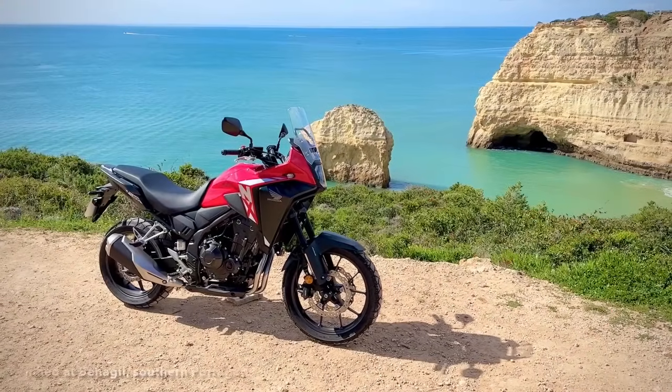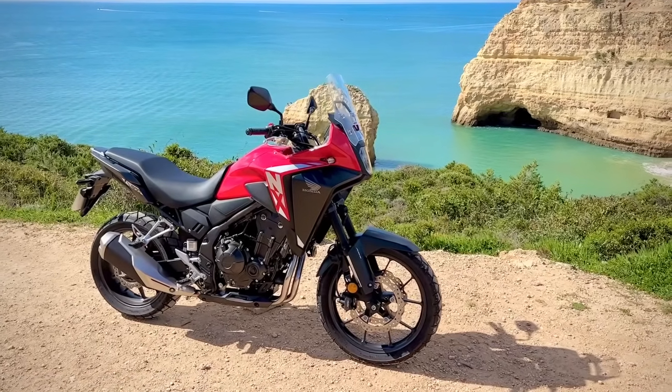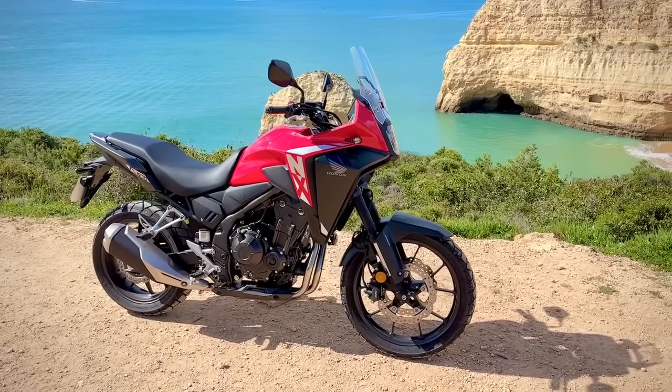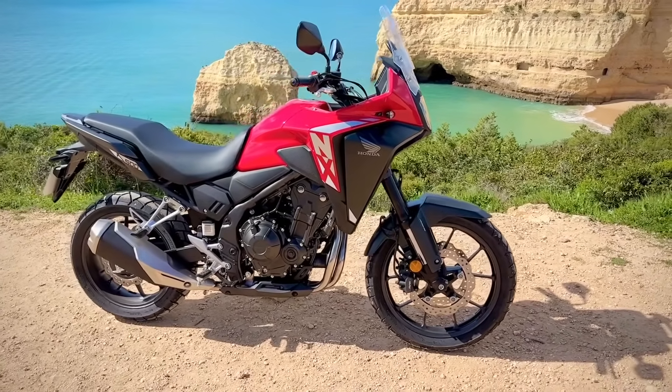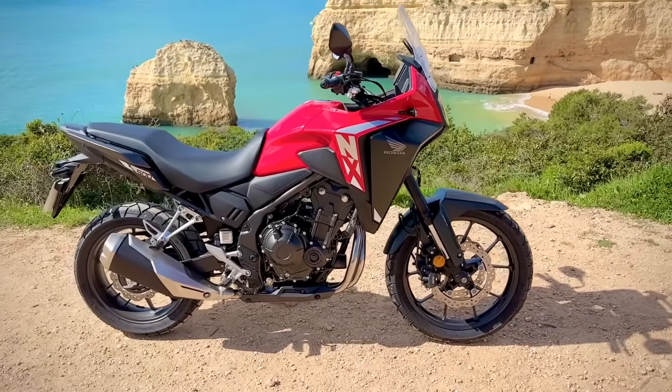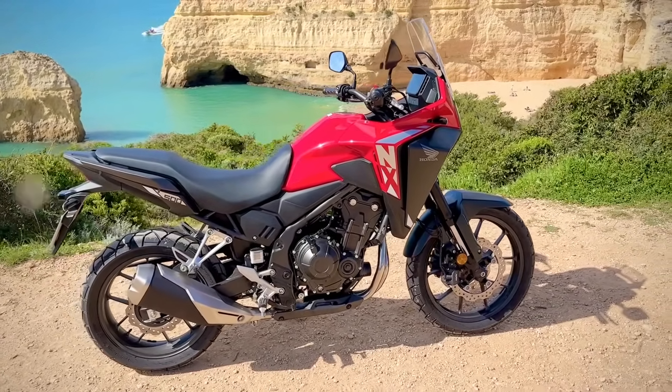Anyway, that's all for today. Thank you to Honda Portimao for the loan of their demonstrator. Let me know in the comments if you'd rather cross continents on a bike like this, or whether you'd go for something from the other end of the spectrum like the 1300GS or Multistrada V4. As always, thanks for watching.